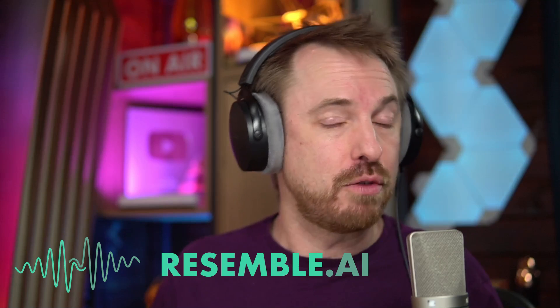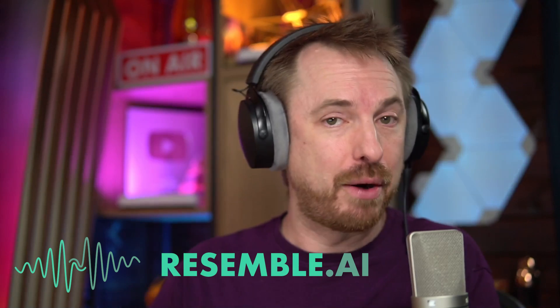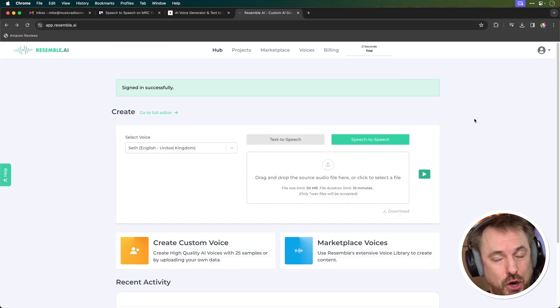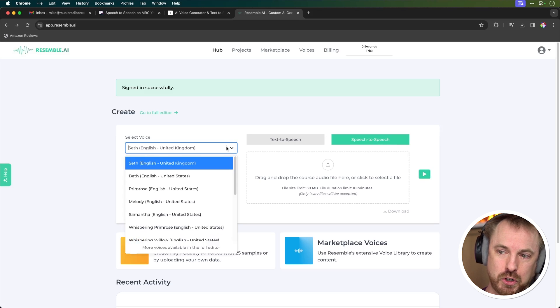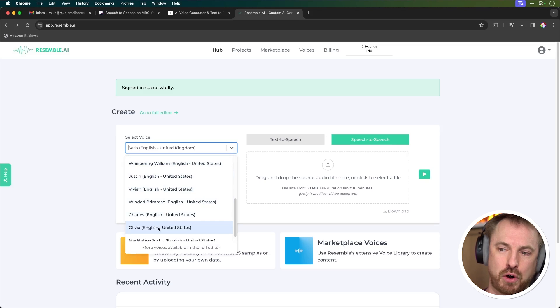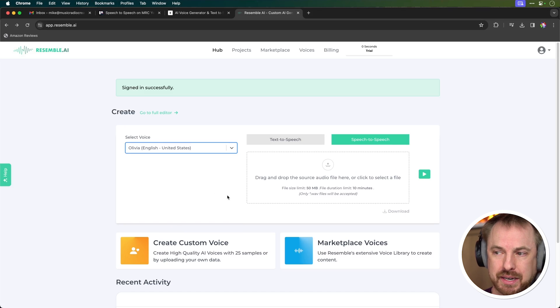Another tool I want to show you that also does speech-to-speech is Resemble.ai. Resemble is also a leader in the vocal cloning and vocal transformation area, particularly using AI technology. Here their interface has the ability for speech-to-speech — you'll see it's selected here and I can choose my voice. I'm going to scroll down. There are even some whisperers here, but I'm going to go for Olivia — 'Thank you for calling our support center. For sales, press 1. For support, press 2.' — who is English from the United States.